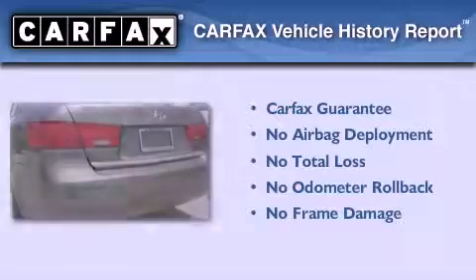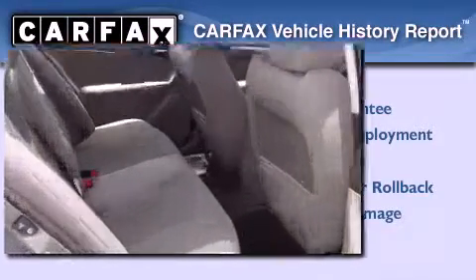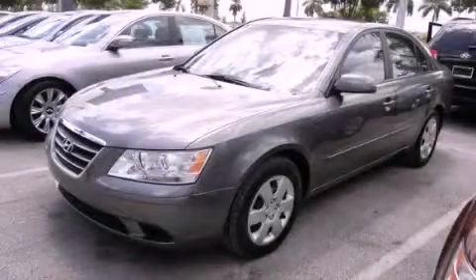Not to mention that this Hyundai qualifies for the Carpax Buyback Guarantee. Contact us today and schedule your opportunity to see this vehicle in person.